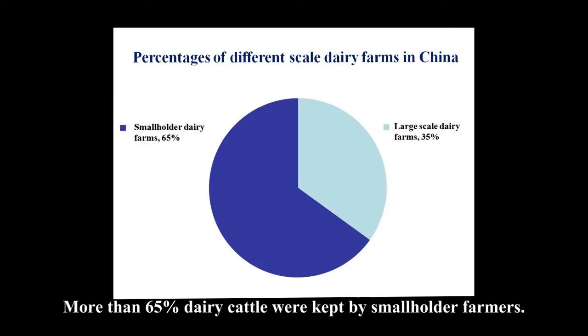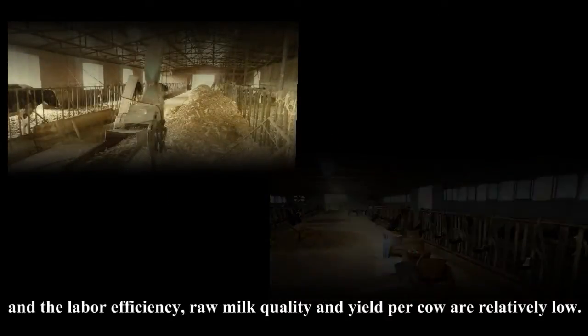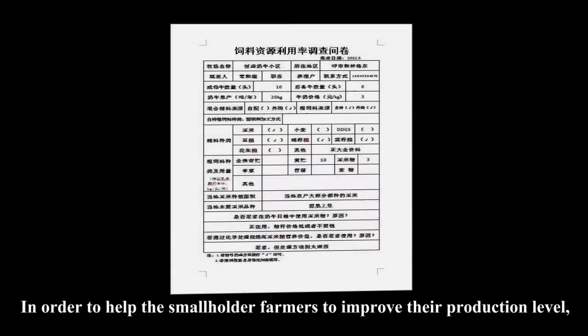More than 65% of dairy cattle were kept by smallholder farmers, and smallholder farmers use few dairy farming technologies. The labor efficiency, raw milk quality, and yield per cow are relatively low. In order to help smallholder farmers improve their production level,